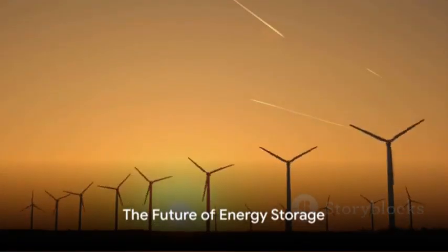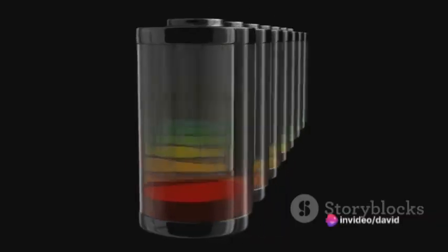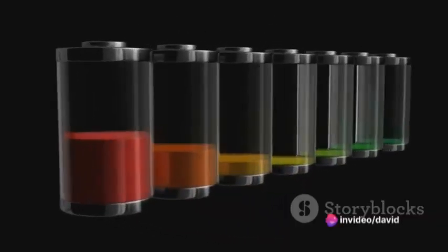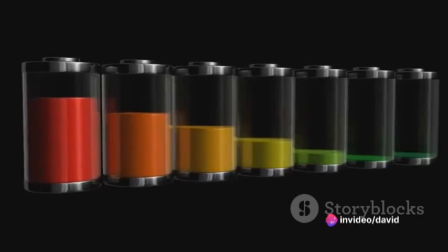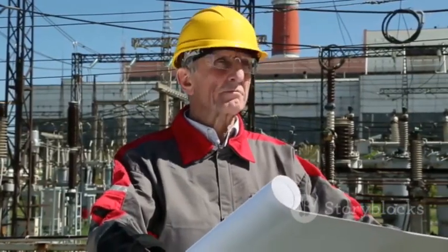So you see, the world of supercapacitors is much more nuanced than it appears at first glance. Asymmetric supercapacitors, with their unique design and superior performance, are leading the charge in the energy storage revolution. To recap, this discussion has highlighted the unique characteristics of asymmetric supercapacitors, how they compare to symmetric supercapacitors and pseudocapacitors, and why they're an integral part of the ongoing energy storage revolution.